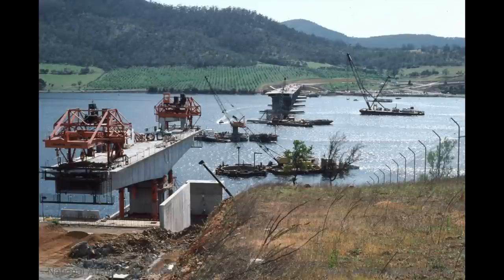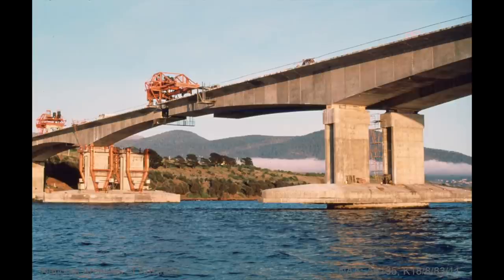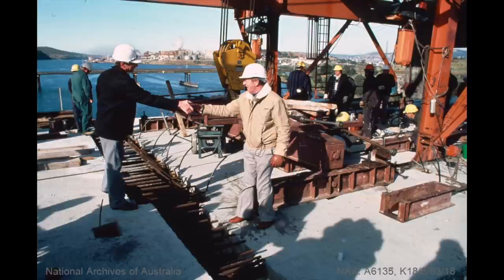The Derwent's bridges are either named after their utility like at Bridgewater, or they're named after explorers. This one was named after John Bowen who organised the failed settlement at nearby Risdon Cove. Of the five bridges it's the most boring, but it's also the best built and will probably outlast the rest of them. To date it's the only bridge that has survived in its original condition.